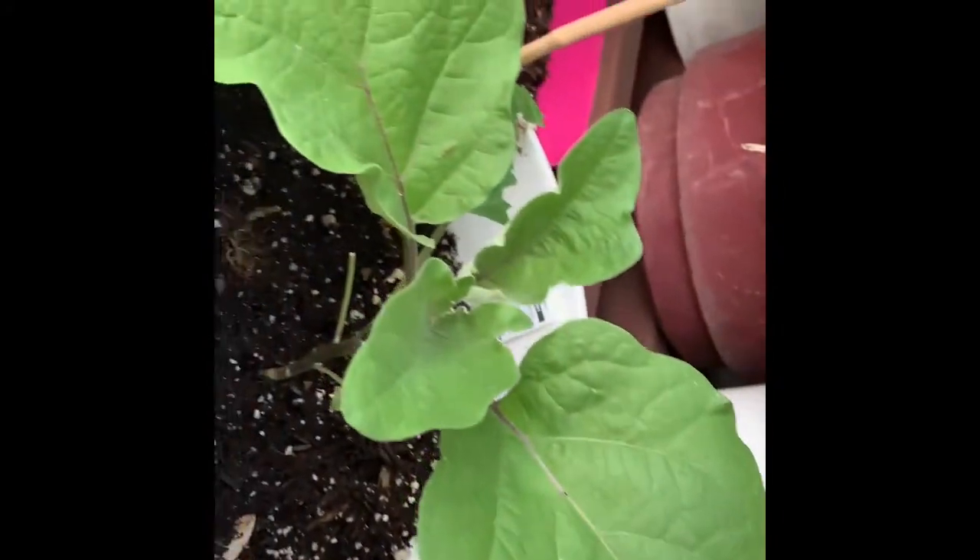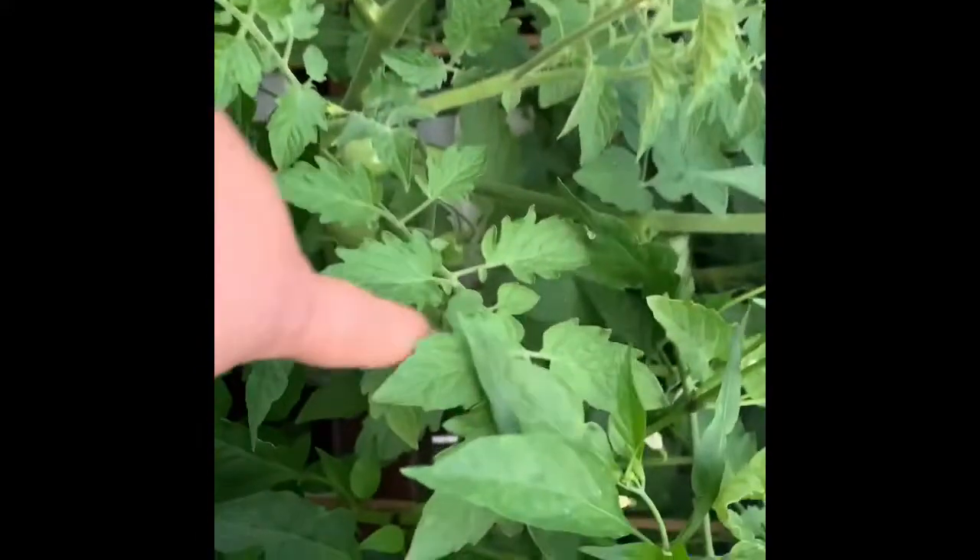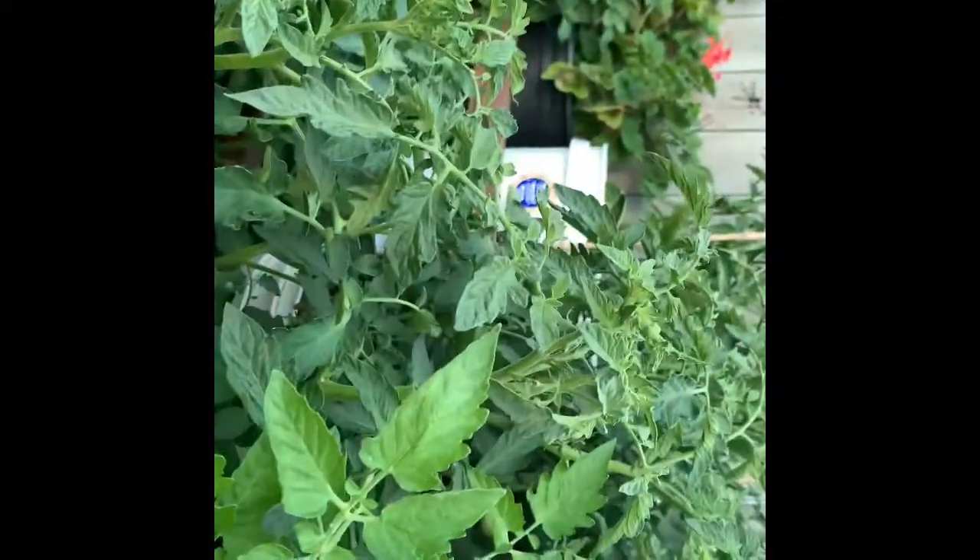Eggplant is growing good. There's another zucchini right there — a couple of them, so there's three. I hope that it will survive. There's a lot of different tomatoes growing, there's pepper right there and another tomato. There's a lot of tomatoes here, guys.